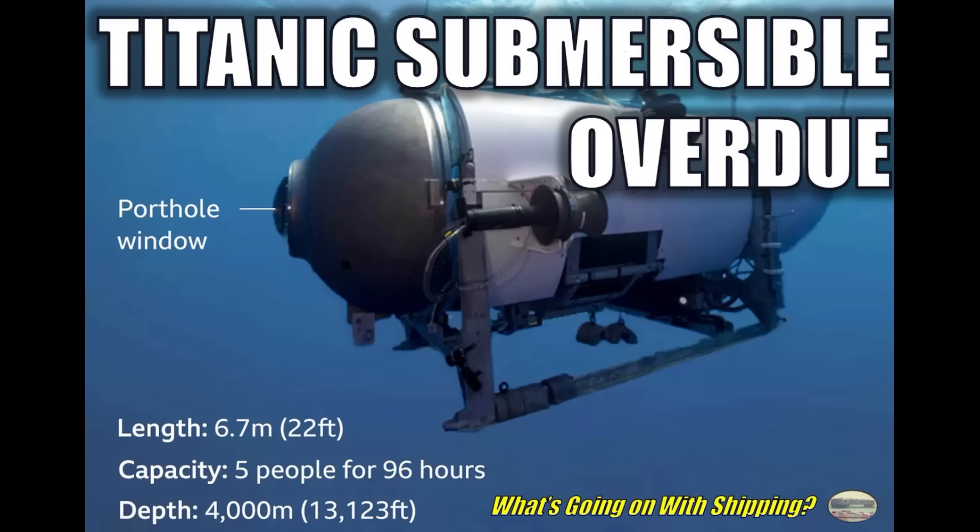On today's episode of 'What's Going On With Shipping,' a submersible en route to the sunken Titanic has gone missing. I'm your host, Sal McCaglano. Welcome to today's episode. There are a lot of news stories floating around right now, and I thought I'd provide you some background and context. I have no news about where these people are — what I want to do is give you information on the background and what could potentially be going on.